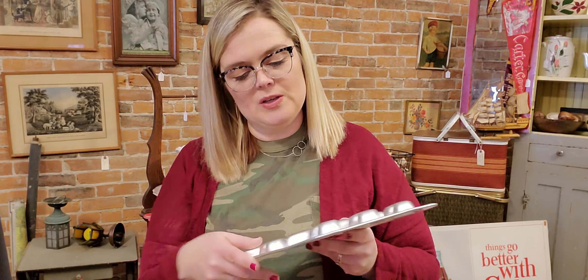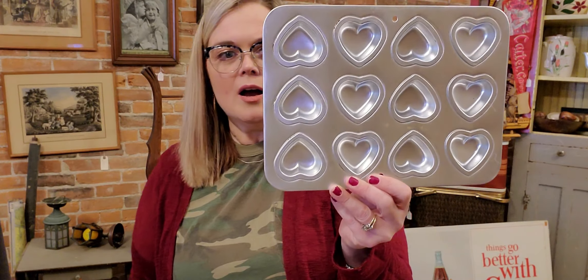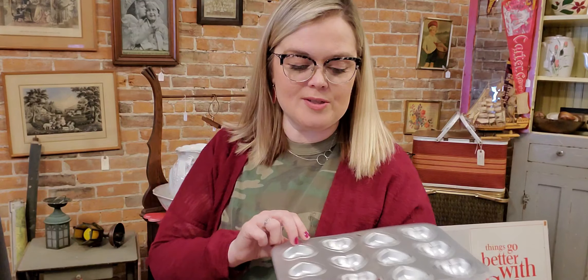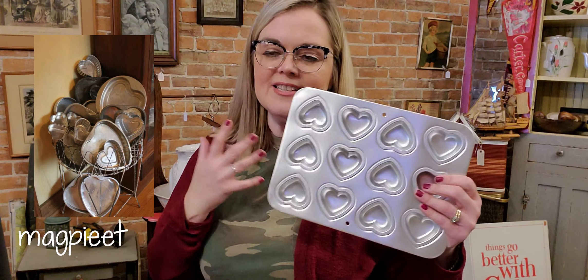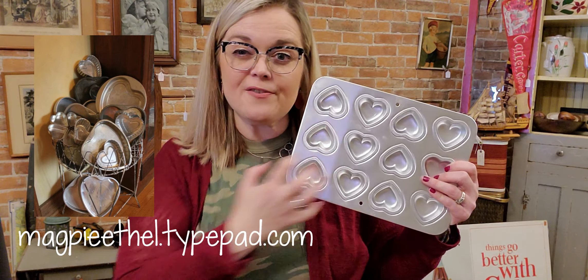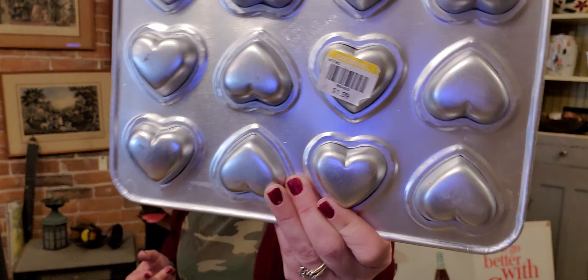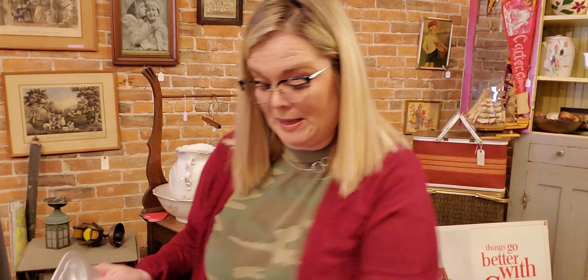I also picked up this Wilton heart cake pan dated 1992 — you can make cookies or mini muffins. I had seen on Pinterest where someone made a display in a basket filled with silver hearts and cake pans and it looked really cute. So I'm going to try to do something like that with these. Goodwill tried to sell this one originally for $1.99 but it ended up at the bins for me and I'll add that to my stash of decor.